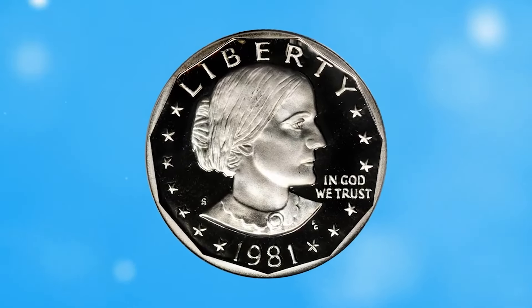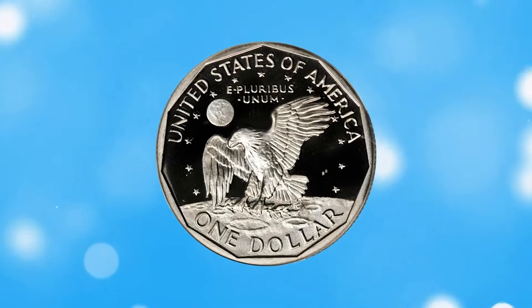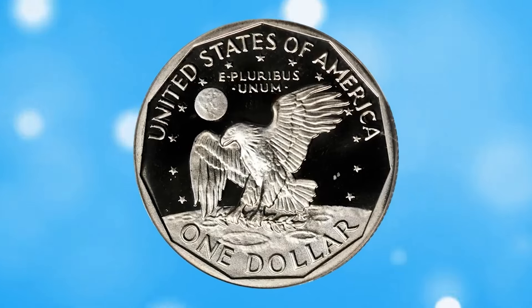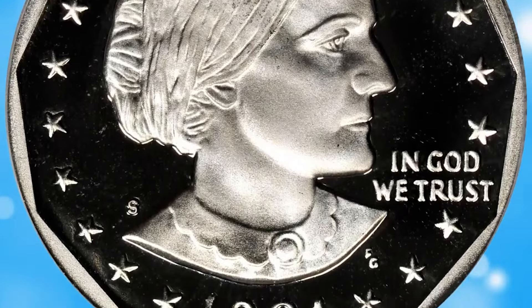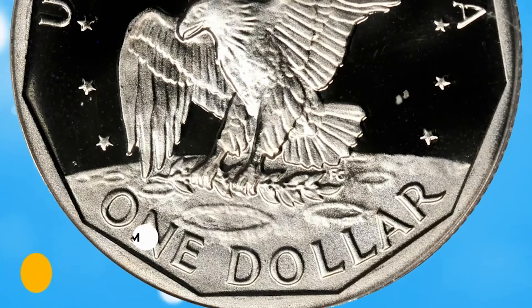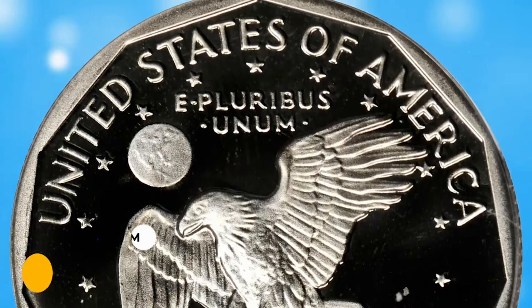This is a 1981 S Susan B. Anthony Dollar in PR70 deep cameo condition. Struck with brilliant, sharply contrasted surfaces — an exquisite gem for modern dollar coin collectors. It ended up selling for $1,273.05.